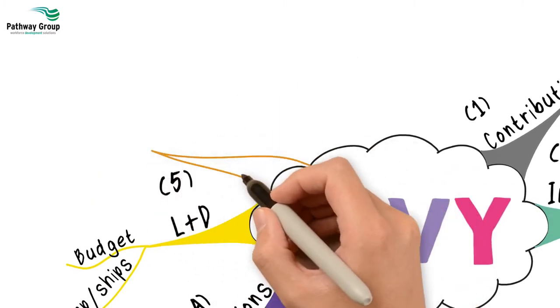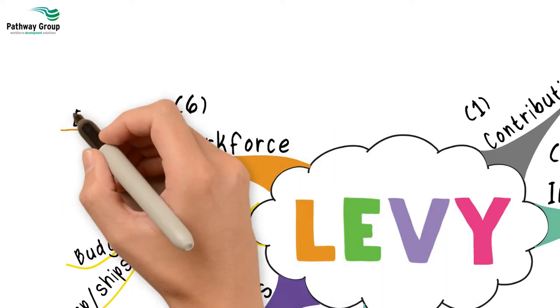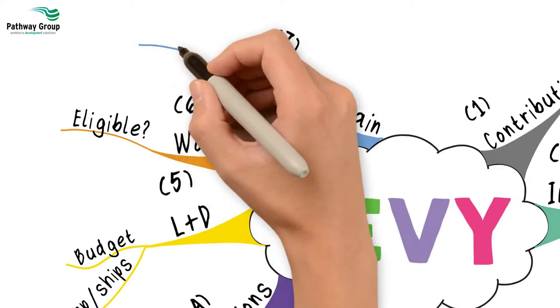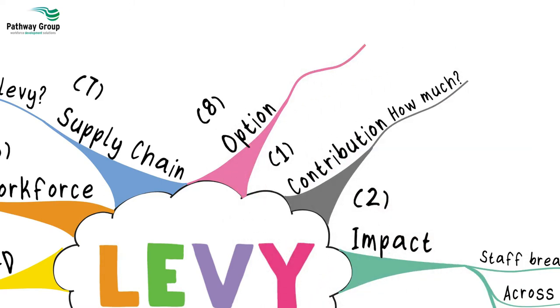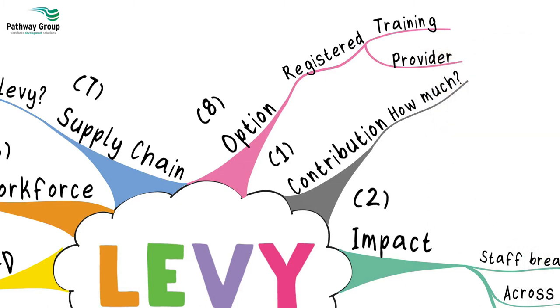Number six, examine your current workforce to see who will be eligible to receive apprenticeship training. Number seven, investigate how you can use your levy in your current supply chain or other organisations. Number eight, research the option of becoming a registered employer training provider.